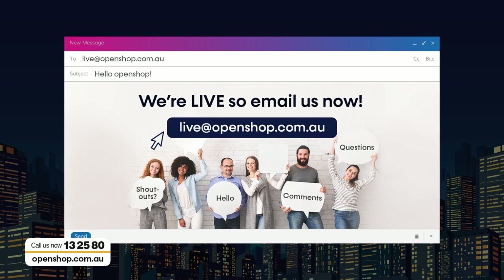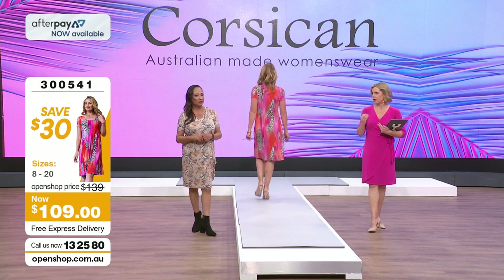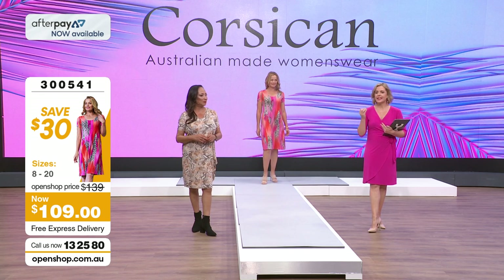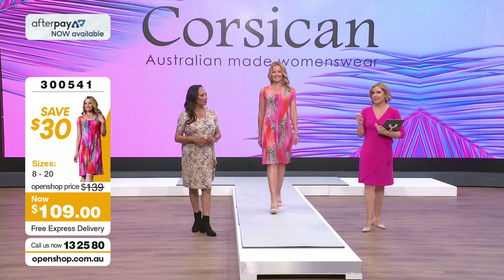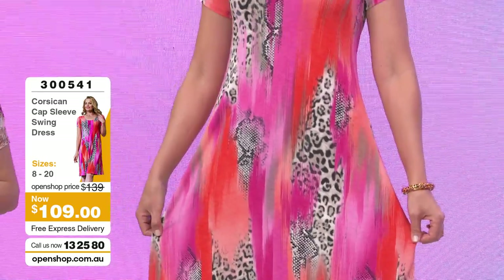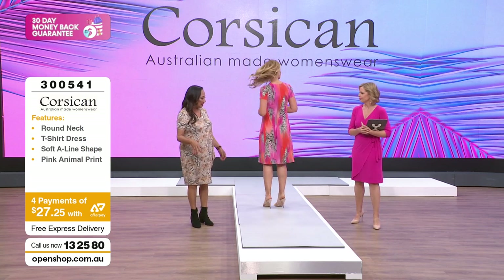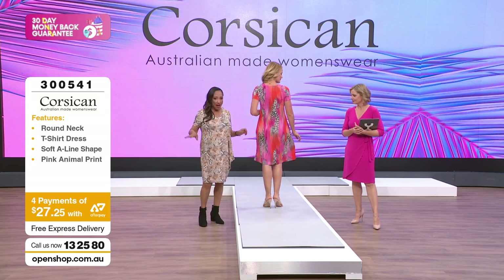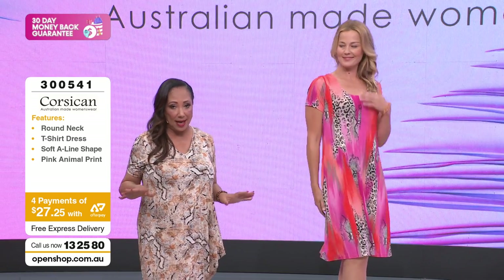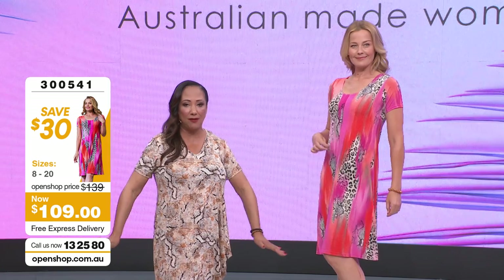Australian-made brands know our bodies - they cut with curve, they cut with shape, they cut with knowing the diversity we have here. When you get a garment like this, it makes you feel confident because you know you've bought the right size and it fits you perfectly. There's nothing worse than getting something in your size and it's so teeny tiny that you feel bad about yourself. With this A-line, every woman can suit it - whether you're carrying it on your hips, belly, or booty, it just balances everything out beautifully.